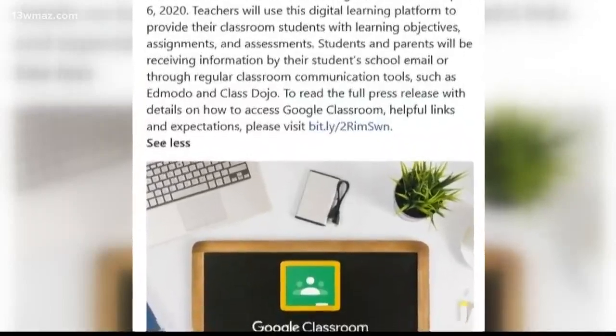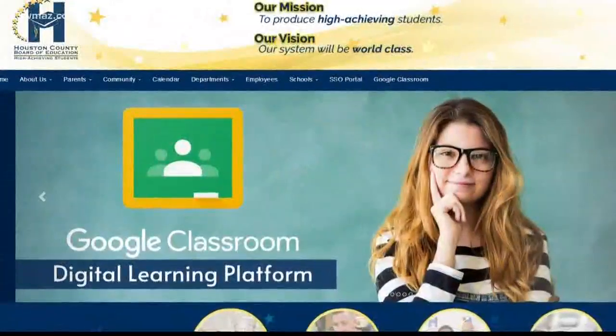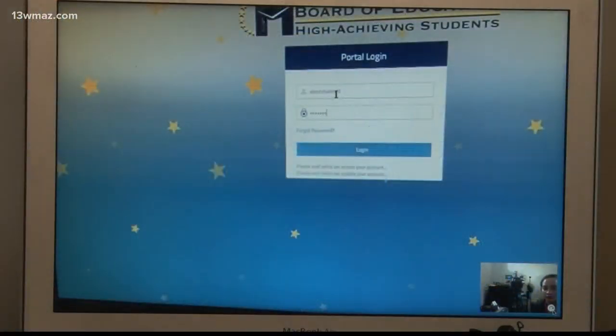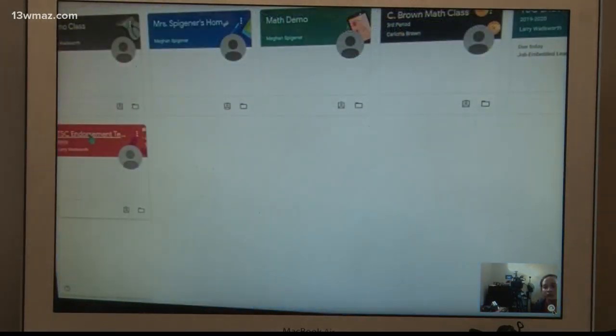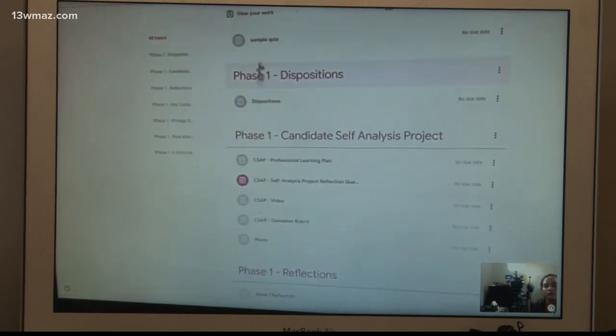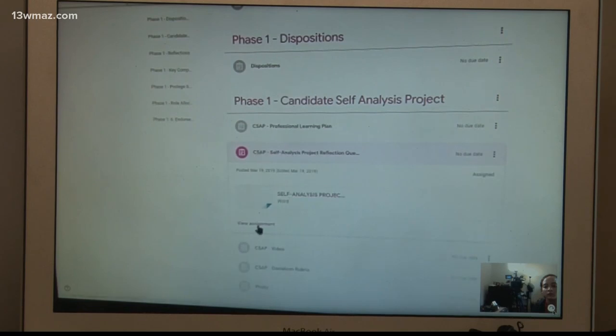School leaders decided to move the entire district to Google Classroom. Students can find the link on the district's homepage and log in using the same credentials they've had all school year. When you first log into a class, you're going to see your news and announcements — this is called the stream. At the top, there's a classwork tab. You're going to click on that and you'll see all your classwork. You click on an assignment name, you will see the assignment, and without leaving that screen you can work on and submit the assignment. Any feedback the teacher gives you, you'll be able to see it right there on that screen.